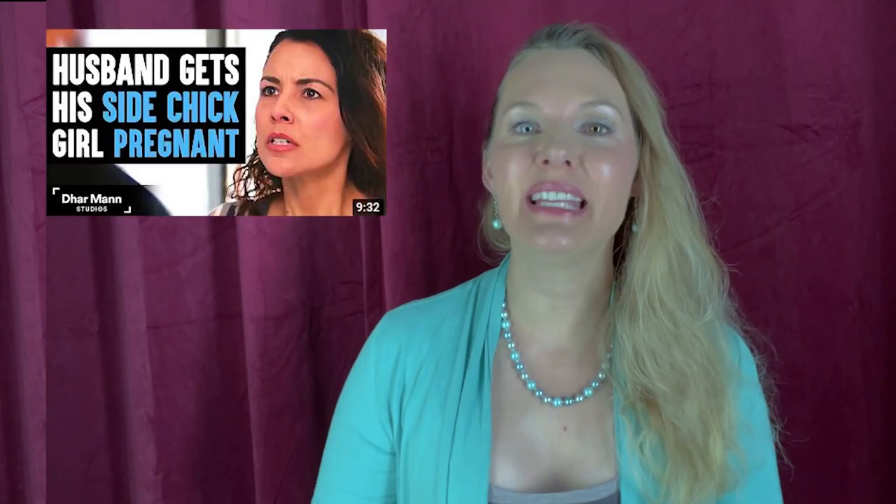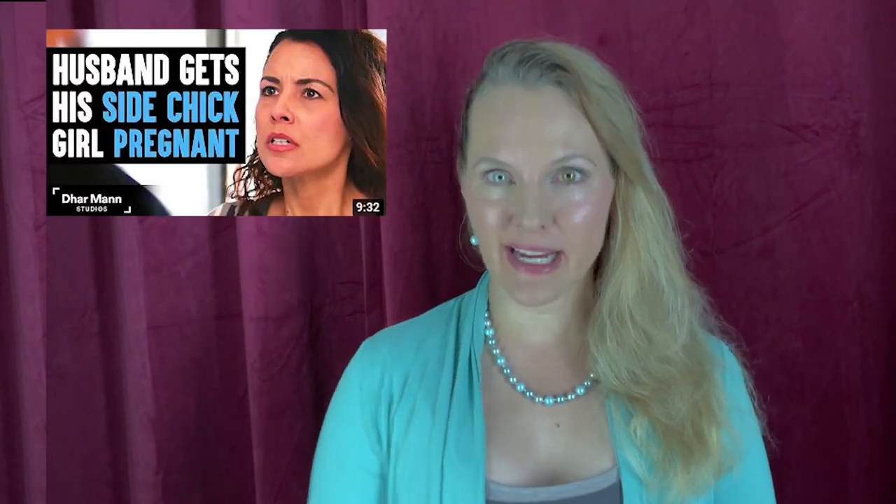Video number five that features my house is 'Husband Gets His Side Chick Girl Pregnant.' You finally get to look back inside the master bedroom at a different angle. This is the dresser my mom got me before I moved to California. Then you'll see the other direction entering the bedroom when Nick comes in from the hallway.